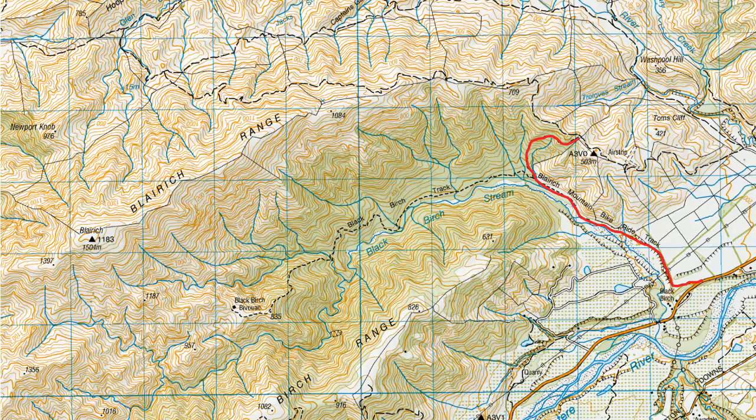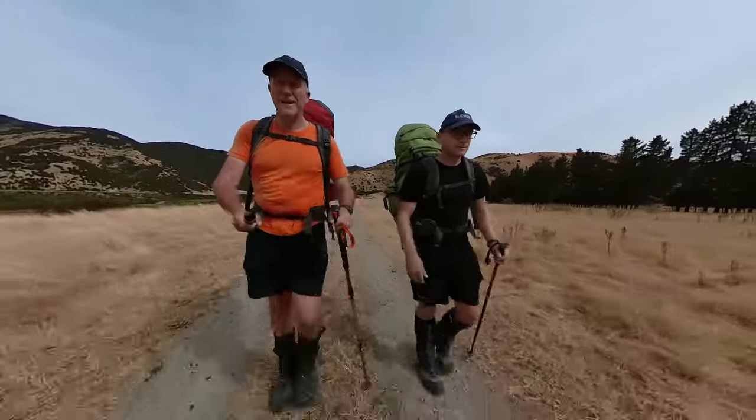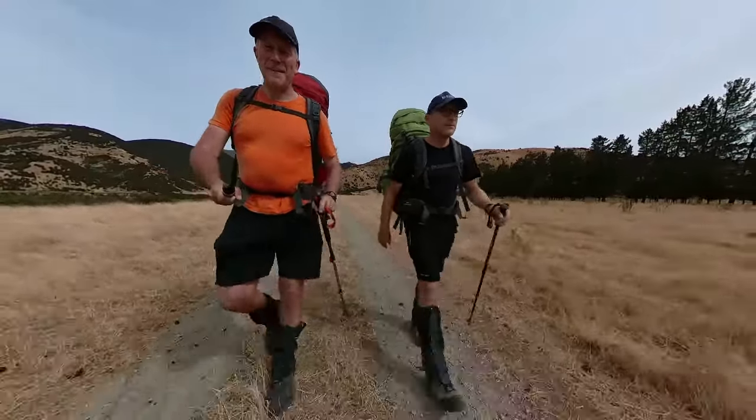That brings an end to our tramp up the Blairich Ridge, out via Black Birch Biv and the Birch River. It's been an interesting couple of days — probably our big learning experience is to make sure we take a little bit more water. Hope you enjoyed the vid and hopefully Sam and I will see you when you're out tramping next.